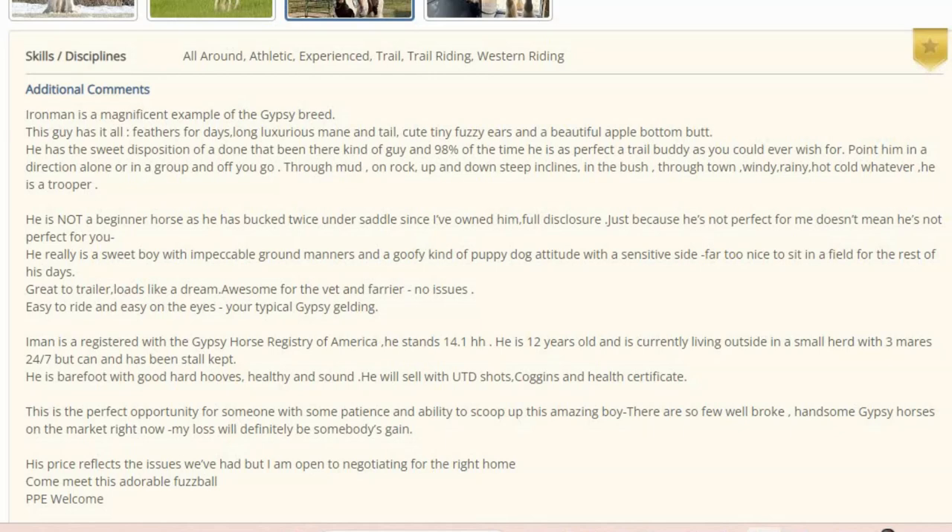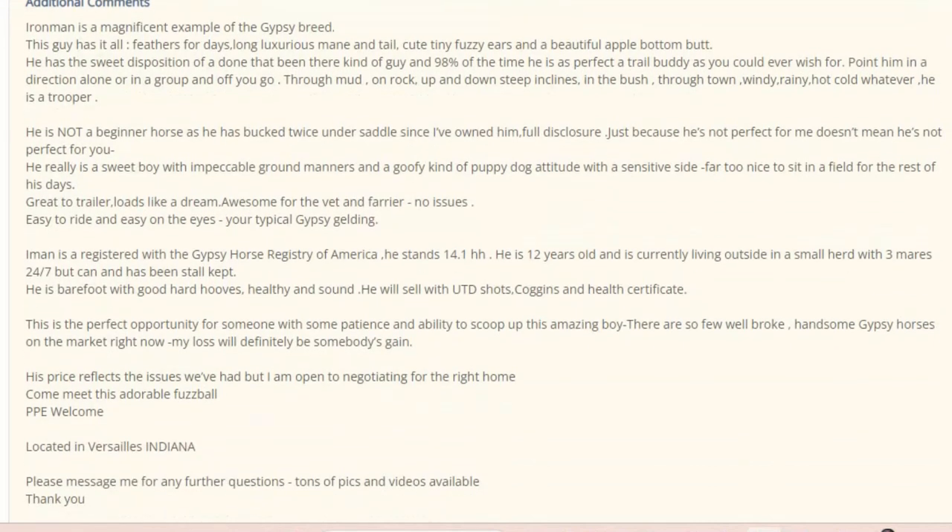Point him in a direction alone or in a group and off he goes — through the mud, on rock, up and down inclines, in bush, through town. He's a trooper. He's not a beginner horse as he has bucked twice under saddle since I've owned him. I really like that they say that right there. No horse is perfect and I expect to find a hole someplace. I really respect a seller that says where the hole is. Just because a horse has a hole doesn't mean it's not a nice horse — there's a rider and an owner for every horse. I respect that this owner is telling me what the hole is. That tells me she wants this horse to go to someone who can manage him.